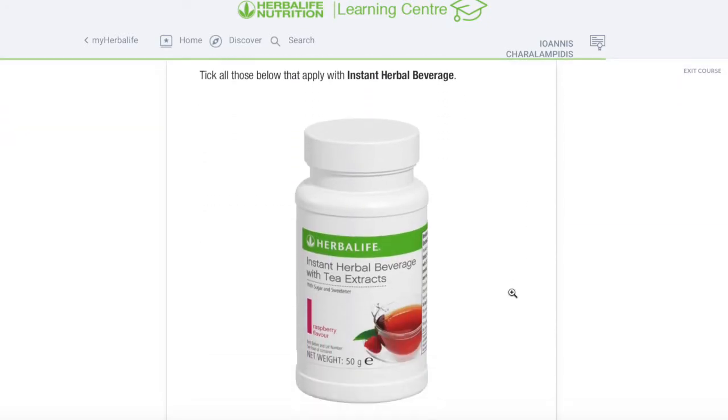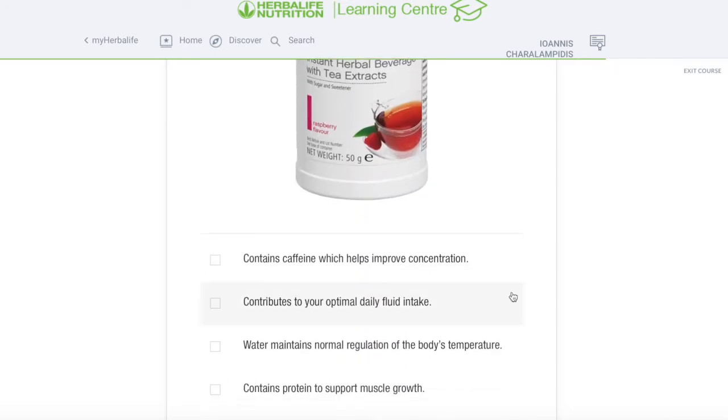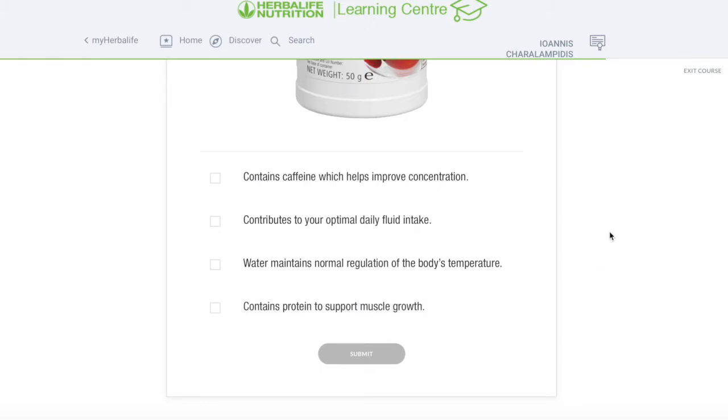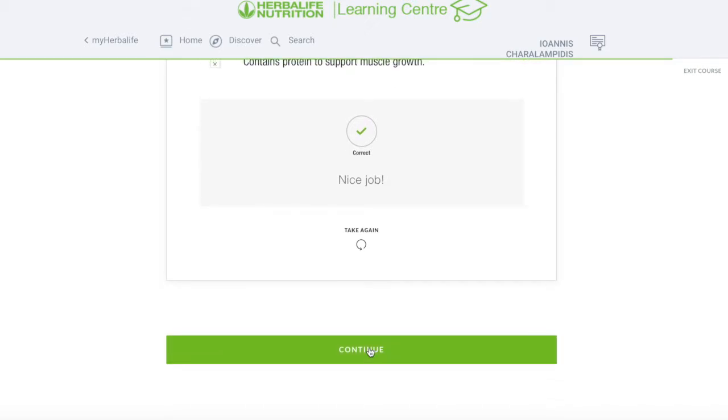Let's check our knowledge — tick all those below that apply. Contains caffeine which helps improve concentration: true. Contributes to your optimal daily fluid intake: true. Water maintains normal regulation of the body temperature: true. Contains protein and supports muscle growth: no, I don't think so. I'll stick with those three. We are correct.